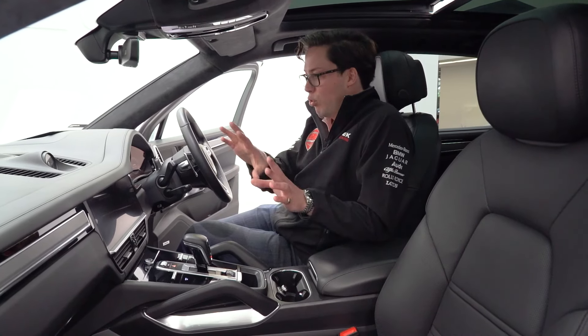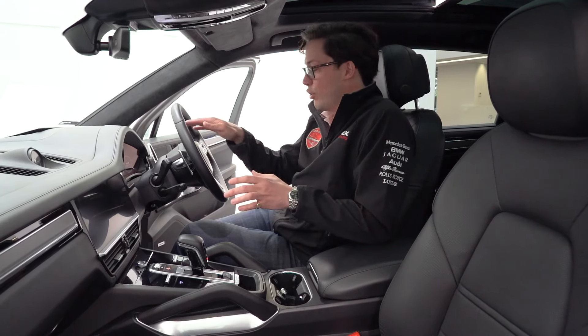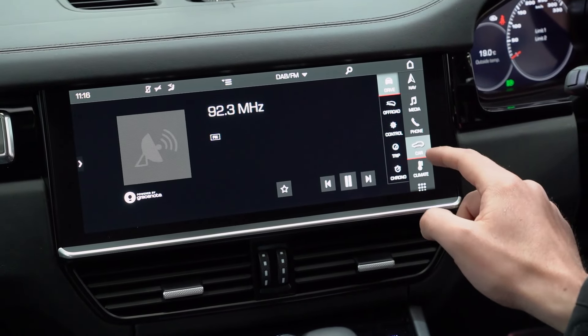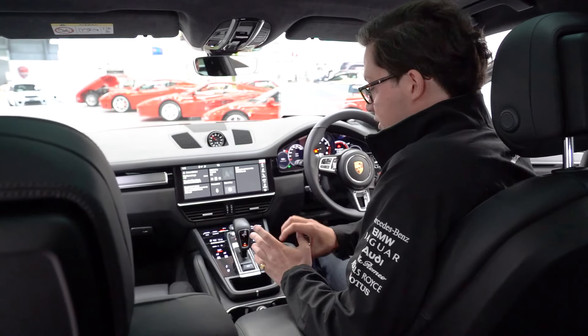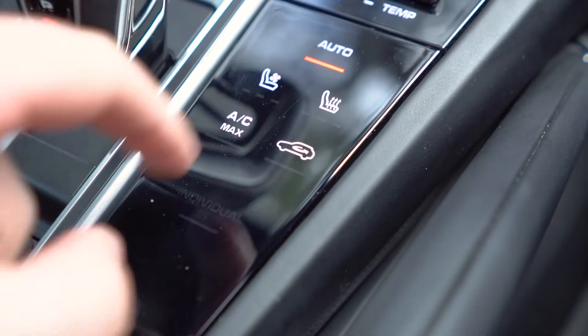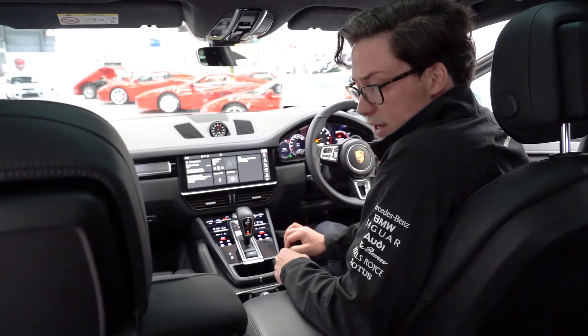Speaking of the screens, the entire dash is fully screened out — it's all digital, including the binnacle. From here you can control everything from the sat-nav, to the Bluetooth, to the music, to the suspension, to the heads-up display. Absolutely everything is controlled here. Down here we've got the usual luxuries, including heated and cooled, multi-adjustable lumbar support leather seats, which move about in a whole variety of different ways.